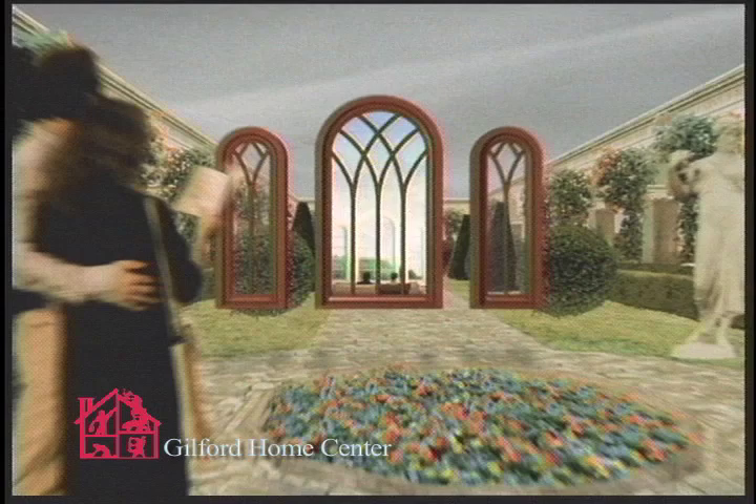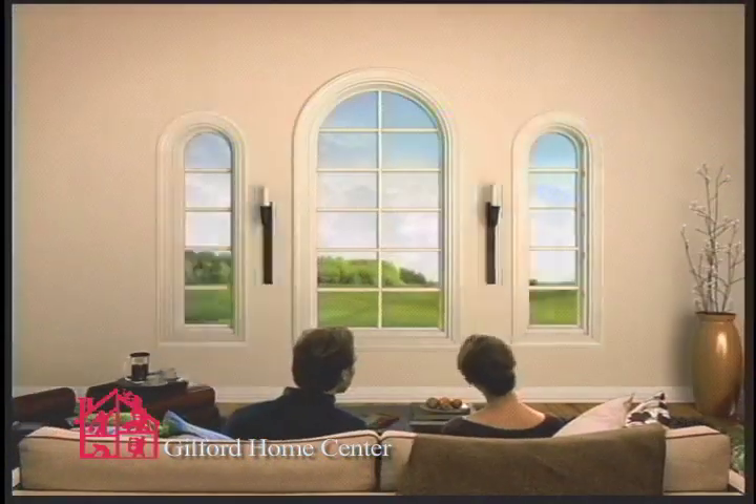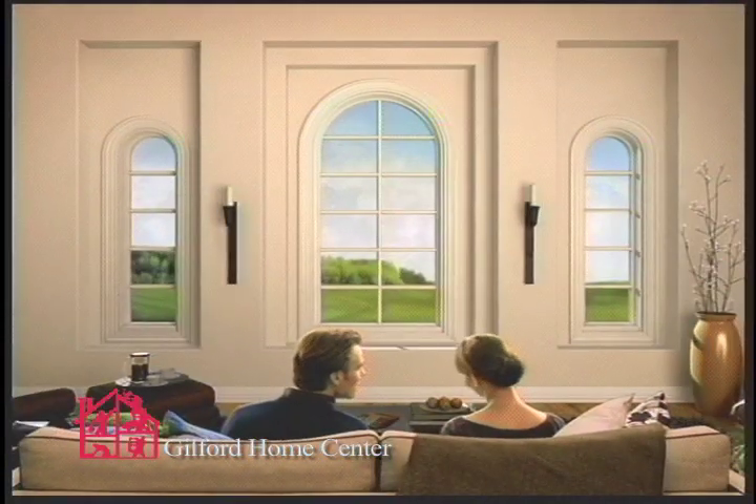You're thinking of that trip to Italy with the Italian arches. Now, those would be nice right here. I can see that. You can? So how do we get that?